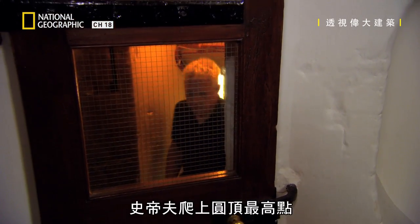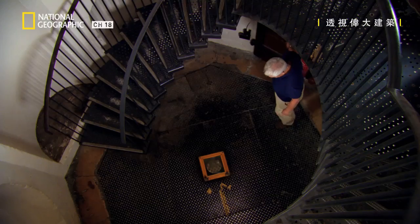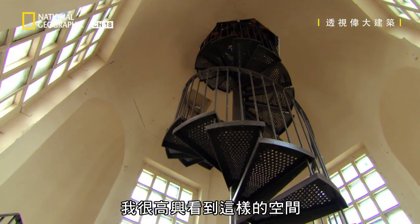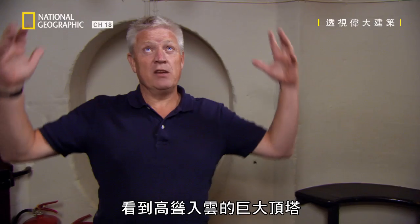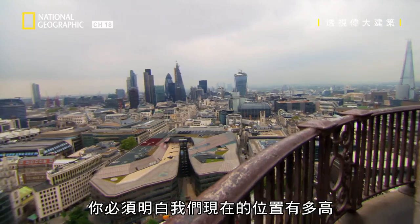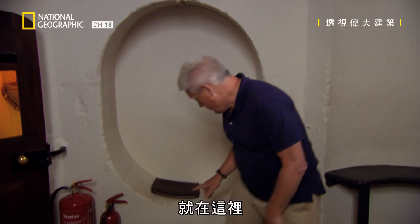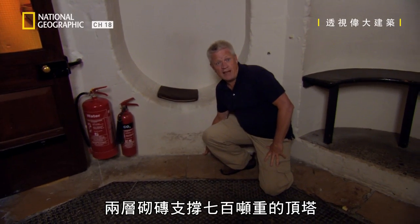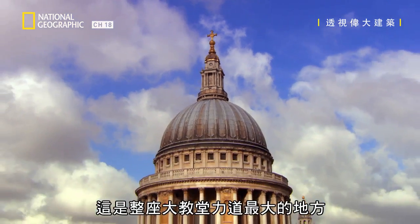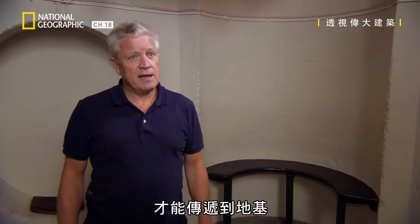Steve has climbed up to the highest point of the dome — the inside of the lantern. As a structural engineer, I get really excited about spaces like this. People all over London look at St Paul's Cathedral and see this enormous lantern right up in the sky. You've got to realise how high in the air we actually are. At this point, 700 tonnes of lantern sit on two layers of brickwork. What we've got here are the biggest forces in the entire cathedral.